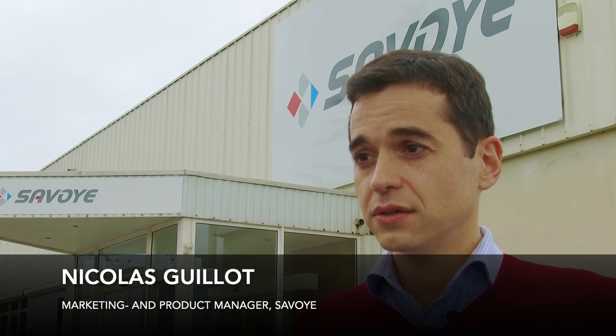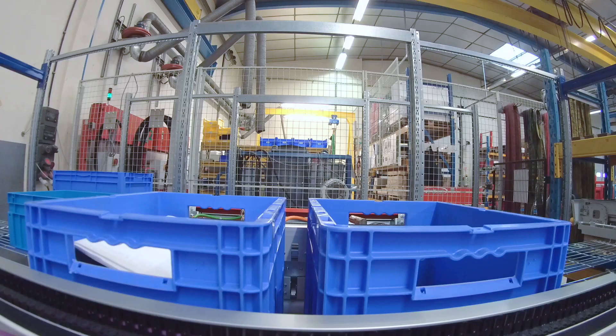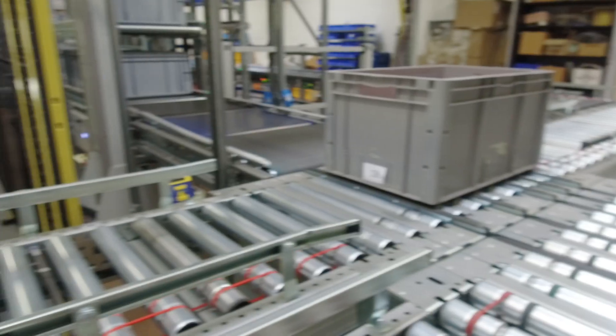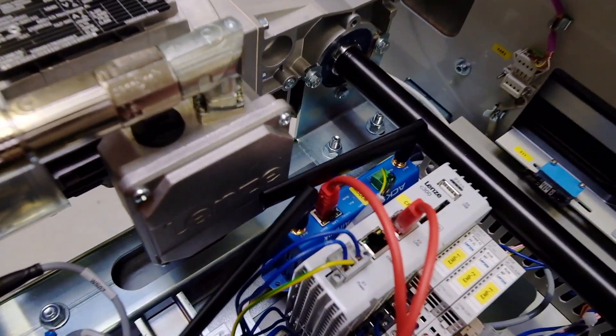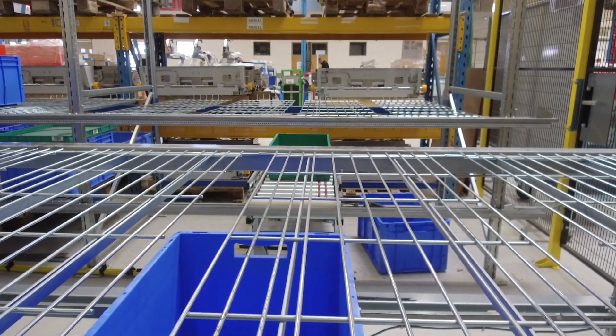The Intelis PTS solution is fully based on Lenze devices. The PTS shuttle, PTS lift, and goods-to-person picking station are all equipped with Lenze components — servo motors, gear motors, servo drives, and also controllers.